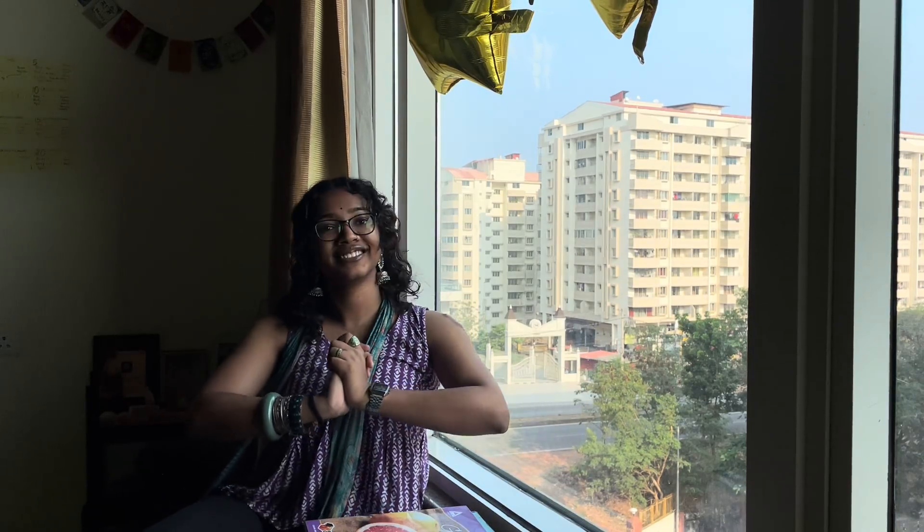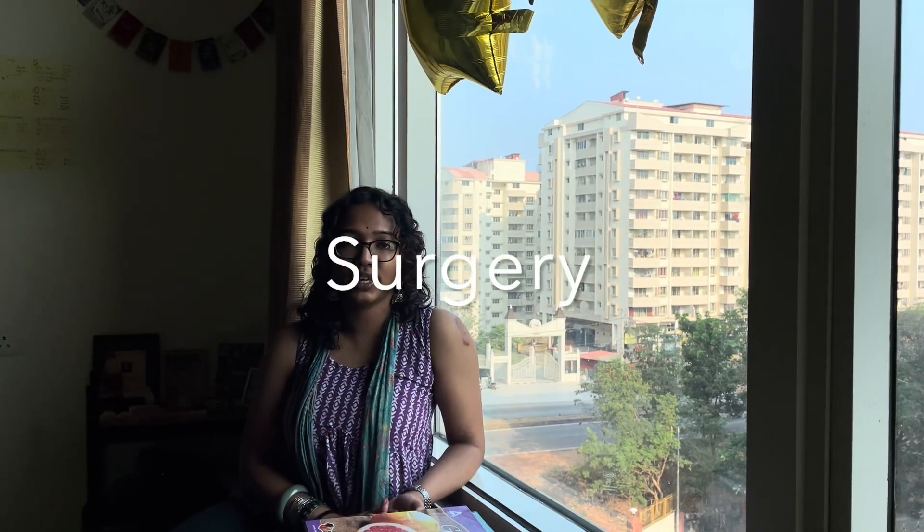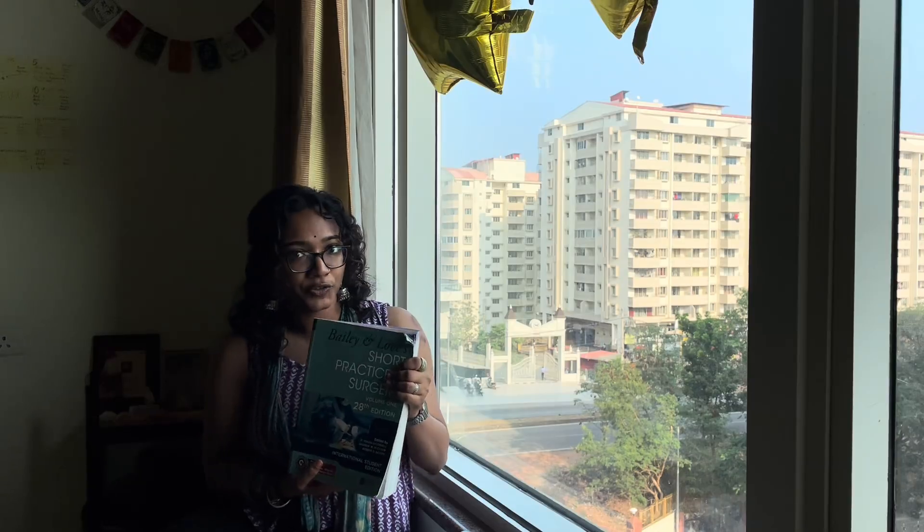Now, surgery. Surgery is a difficult subject — if there is one thing that can scare me, it's tsunamis and then surgery. But I have found a way to really like this subject, and that way is Bailey and Love. I know a lot of you will disagree, but I feel like Bailey is the best thing that has happened to me. Hands down, for four years of medicine, Bailey and Love is the best book I've ever read.